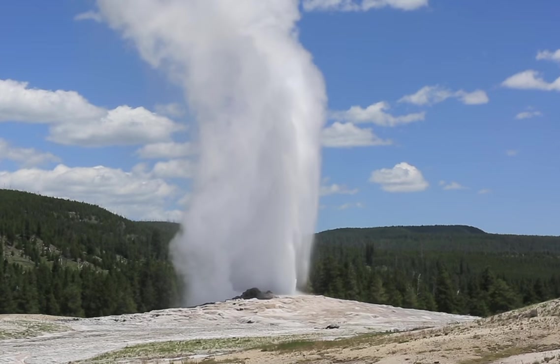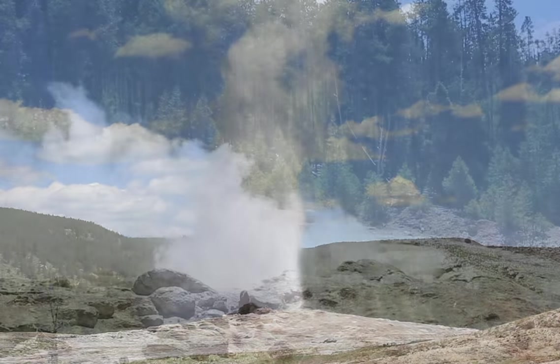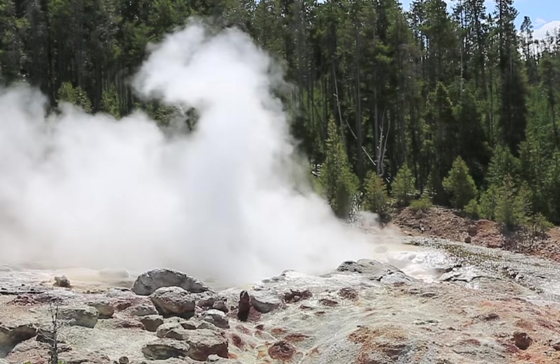Old Faithful, of course, is a famous example — probably the most famous in the park — but geysers are found all over the park with varying eruption cycles and eruption times.